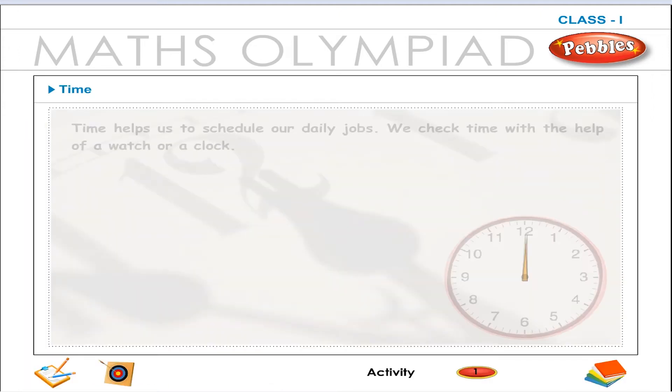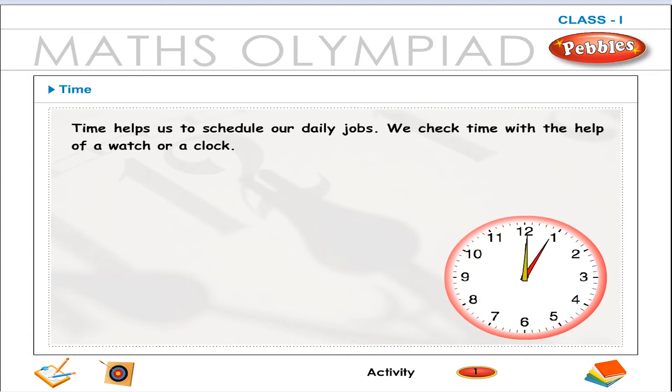Time and calendar. Time helps us to schedule our daily jobs. We check time with the help of a watch or a clock.